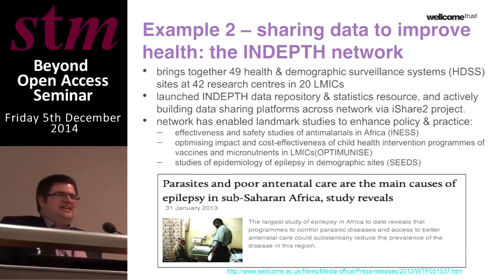Another example involves a large global consortium focused on consolidating health research data and overcoming the barriers to sharing health research data between sites across the developing world. By finding ways to overcome these barriers, it's enabled some really huge and landmark studies that wouldn't have been possible otherwise into some of the major diseases affecting developing countries.